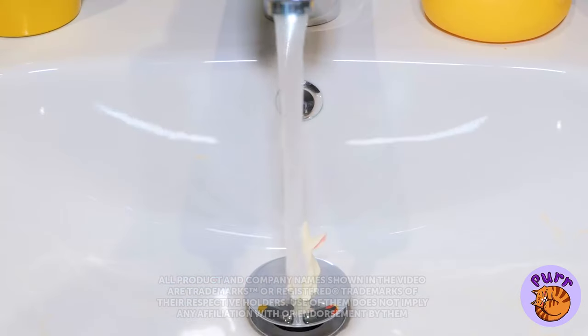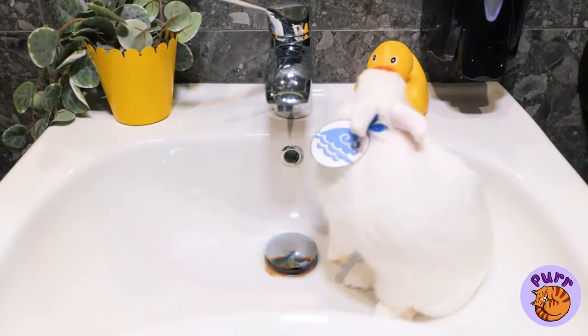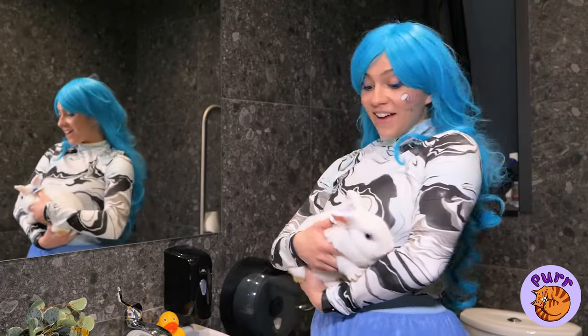Cute little bunny! But it could be cuter! Come on! Whoa! It worked! This is so cool!